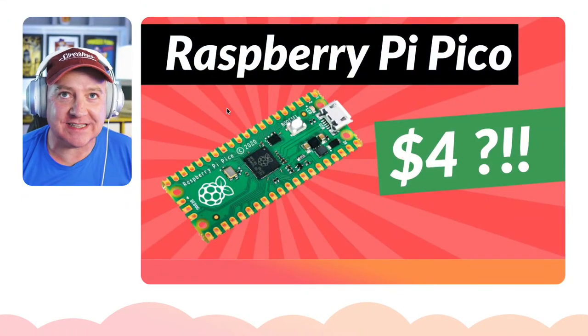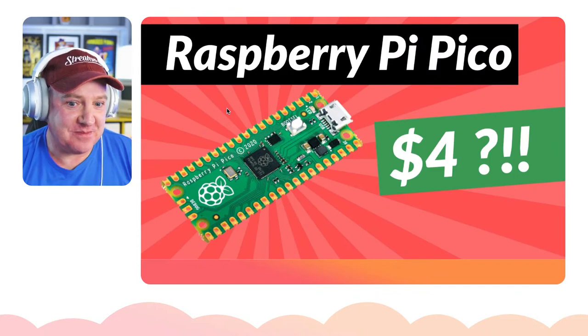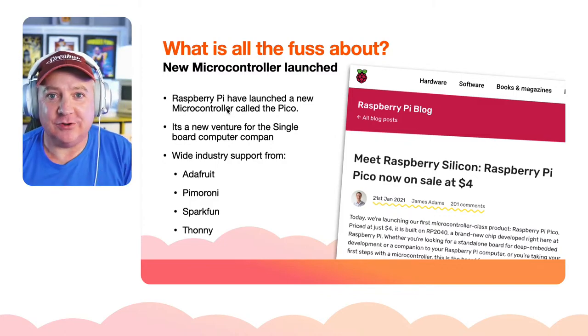The most important thing about the Pico: it costs less than four dollars. I paid about three pounds fifty-two. I bought a couple of them, so sorry if you're trying to get hold of one — it's not all my fault. So what is all the fuss about? Raspberry Pi launched a new microcontroller this week called the Pico.